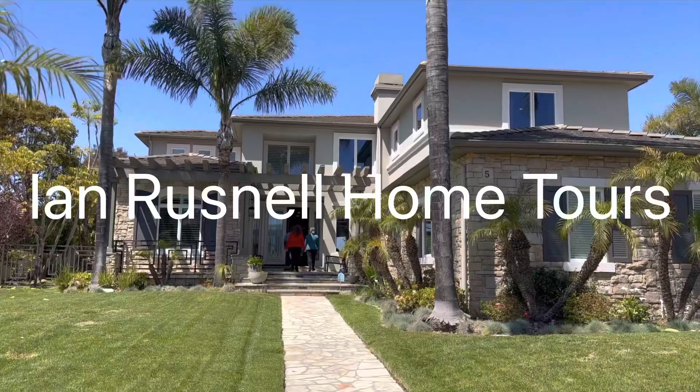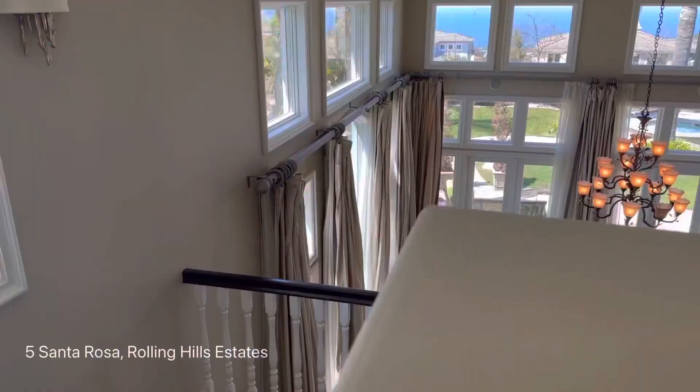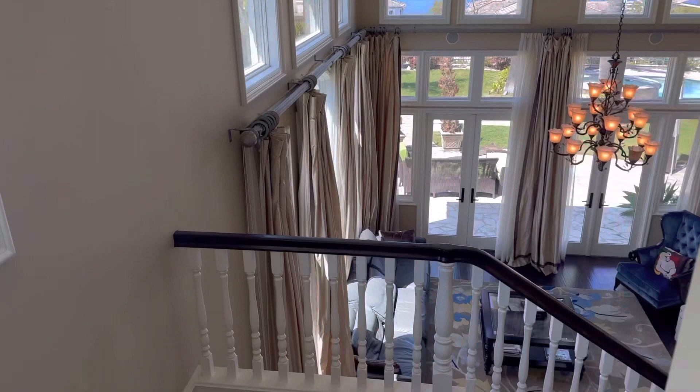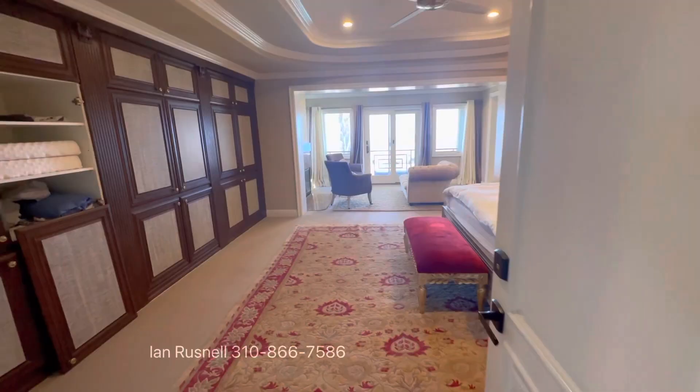Some might say this is probably one of the best locations to be in Palos Verdes — at the top of Crest, in a beautiful community called Vantage Point. You can see the ocean from all over across the neighborhood as you drive through, with 24-hour guards.